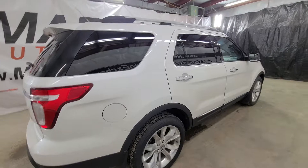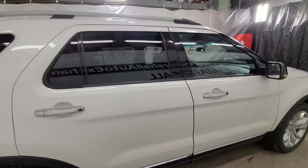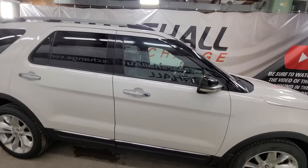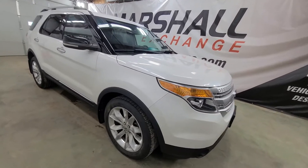The big thing for me is it's going to be mechanically sound. A seven-passenger Explorer is obviously primarily going to be used as a family vehicle, road trip vehicle. So the big thing for me is I want it to be mechanically sound, make sure everything works on it. We ran it through the shop and spent some money on it to make sure it meets those qualifications.